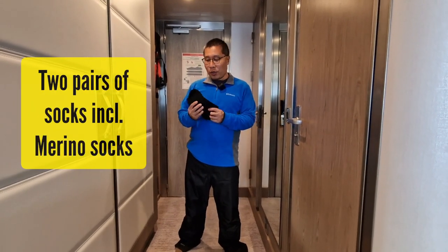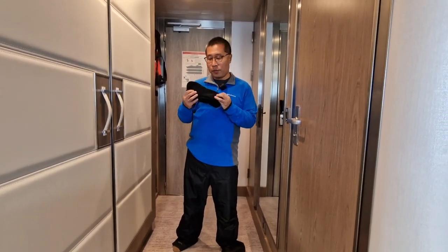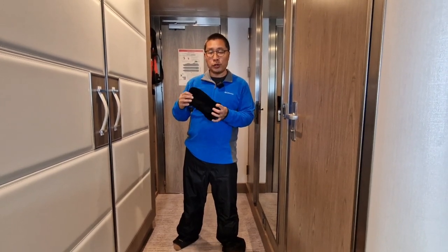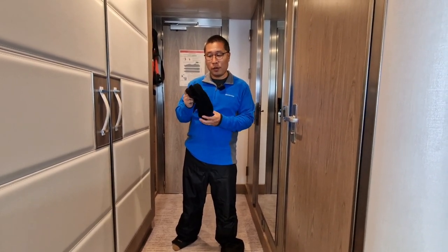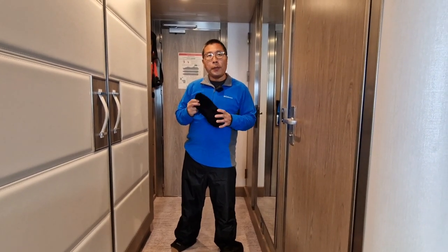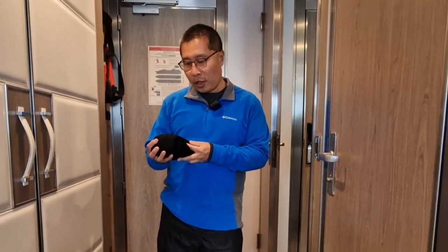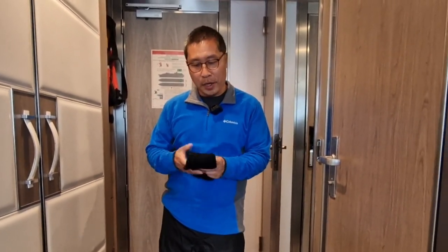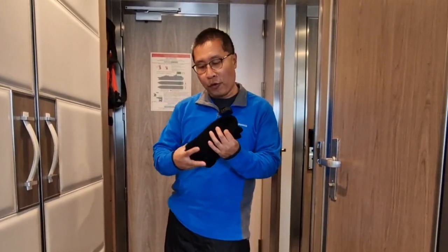For socks, they recommend you get a pair of wool socks. I have got a pair of merino wool socks. They are thermal socks that will keep me really warm, but they also recommend you wear two pairs of socks. That will keep you even warmer. The second pair can be any socks, just worn over the first.